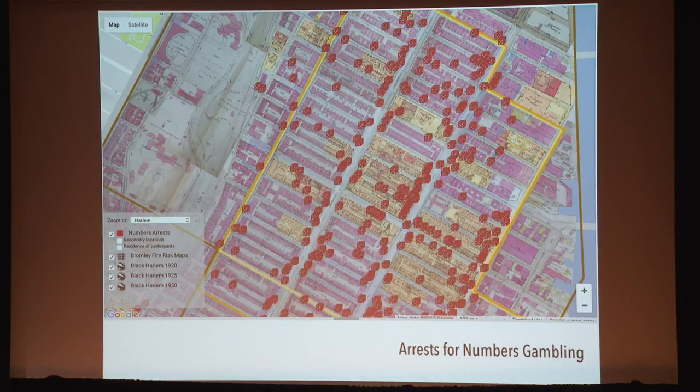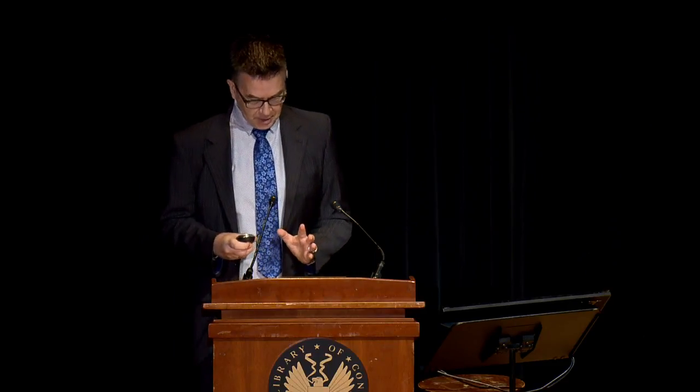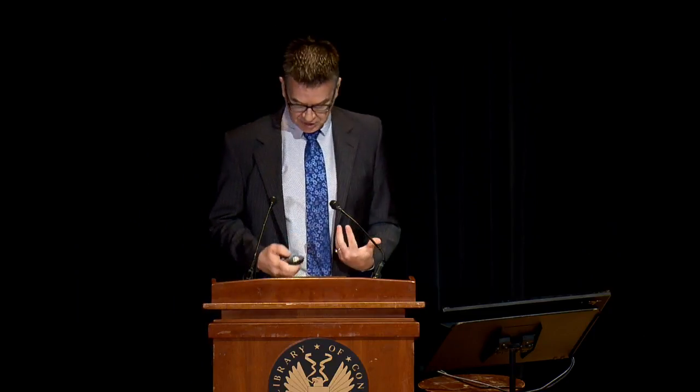Our original concept for Digital Harlem also included mapping individual lives, but assembling enough data to reveal more than a single moment of an individual's life proved beyond our resources. However, we did generate maps for a handful of people based on information on their residence, work and leisure, and probation and parole records. Those maps make visible the extent to which the lives of Harlem's residents were not bounded by the neighbourhood, and make clear that the census data we commonly rely on to determine where people lived ultimately only tells us where they slept.